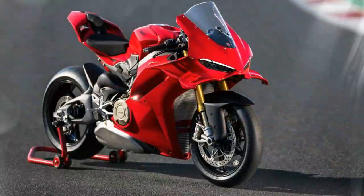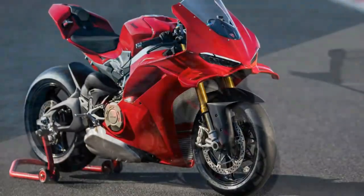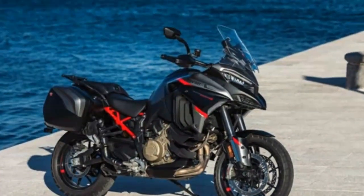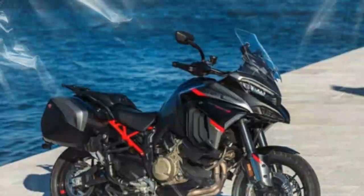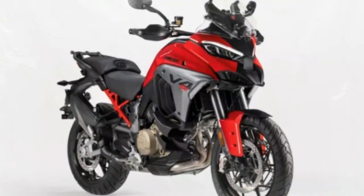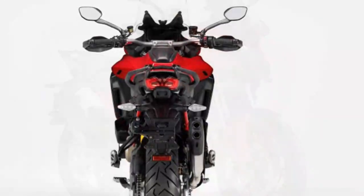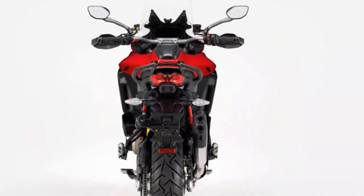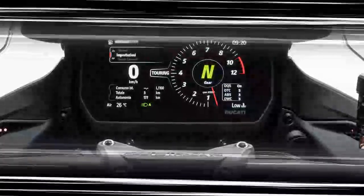The Multistrada runs a Ducati Vehicle Observation (DVO) system. Using the bike's sensors, it works out the forces acting on the bike from every direction. For example, it will change the wheelie control settings or the amount of front-to-rear linked braking, depending on whether you're riding solo, two-up, or with luggage. It also refines all the rider aids, from traction control to the electronic suspension, quick shifter, and everything in between.